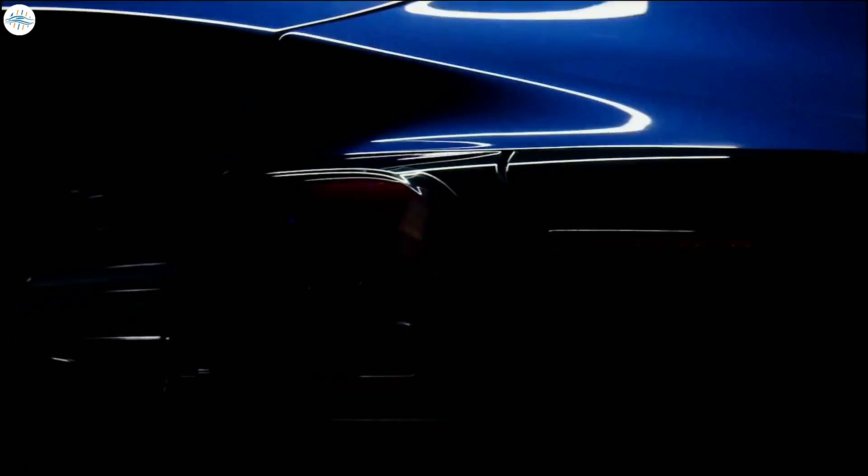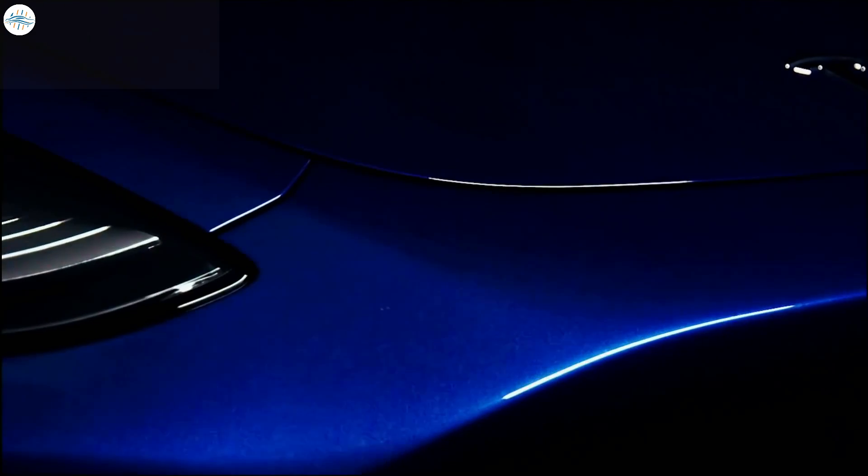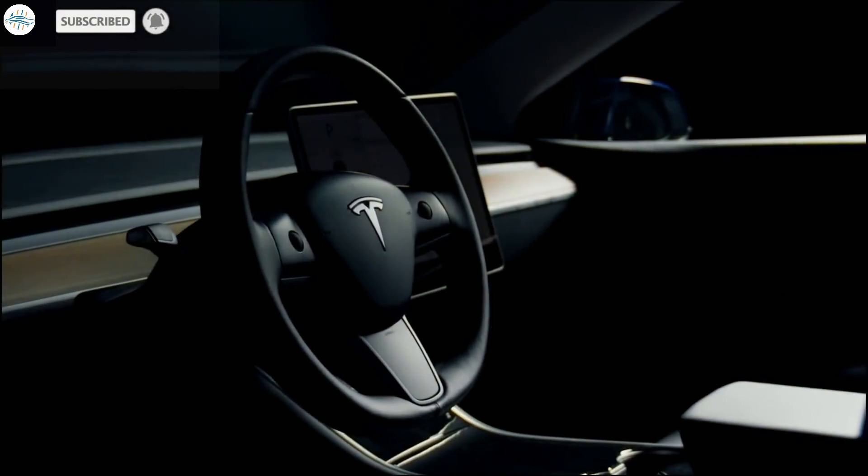That's it for now. Let us know your thoughts in the comments. Stay tuned at the Electric Arena for all the latest Tesla and electric vehicle news.